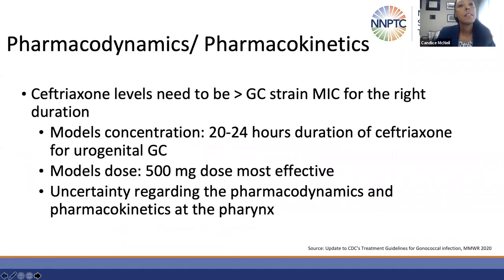Accounting for elevated MICs and in order to treat gonorrhea infections effectively, we need to have drug levels above the MIC for the right duration. Modeling studies and murine models have been used to determine the optimal duration and dose, and those studies have demonstrated that ceftriaxone at a 500 milligram dose is optimal for treatment. However, there are some uncertainties regarding pharmacokinetics and pharmacodynamics at the pharynx.